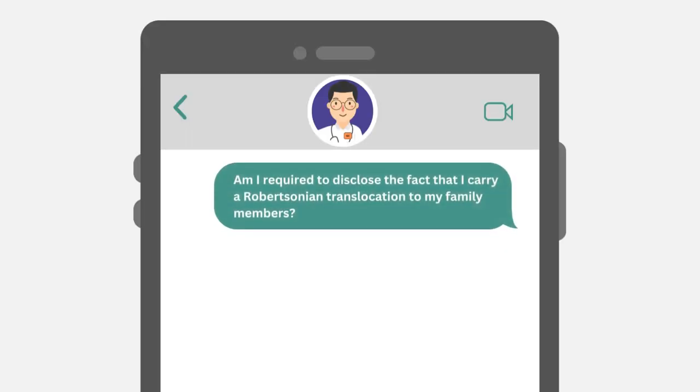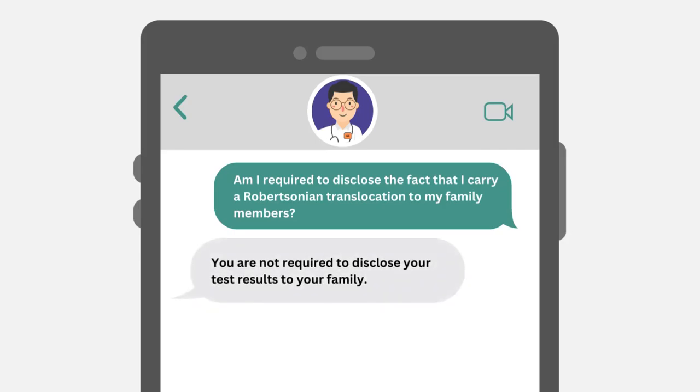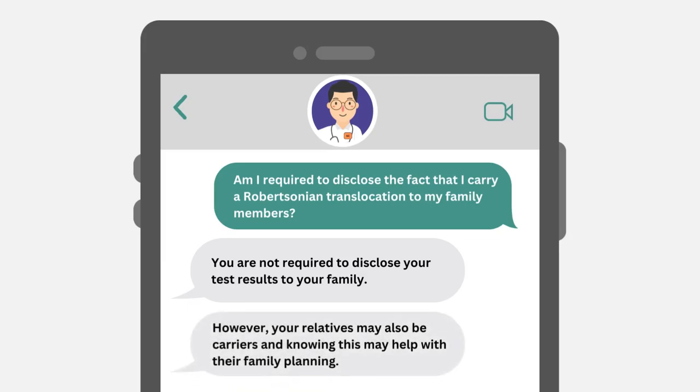Am I required to disclose the fact that I carry a Robertsonian translocation to my family members? You are not required to disclose your test results to your family. However, your relatives may also be carriers, and knowing this may help with their family planning.